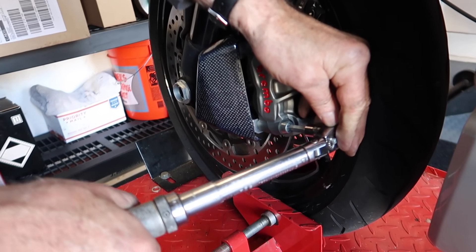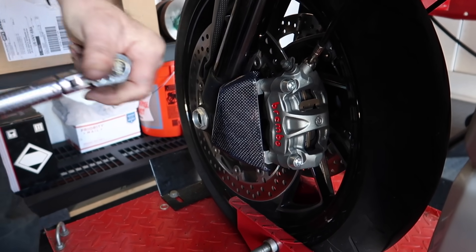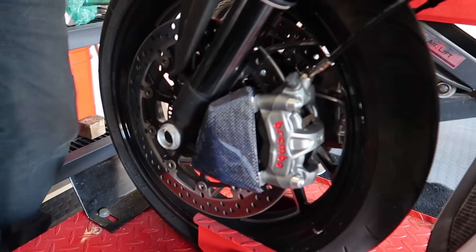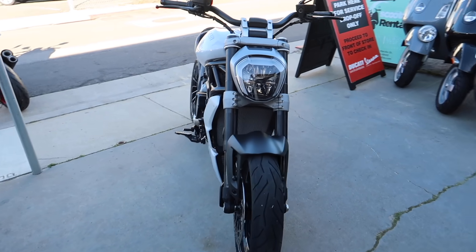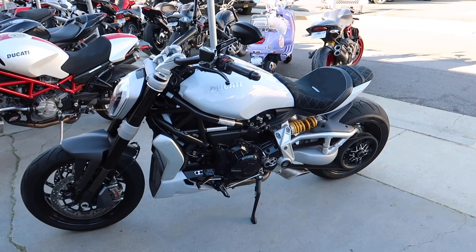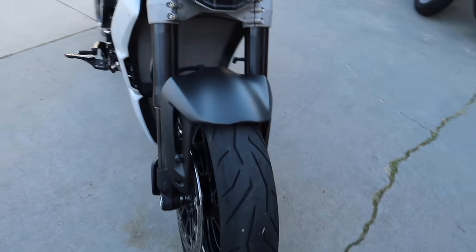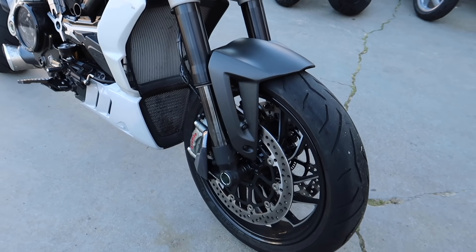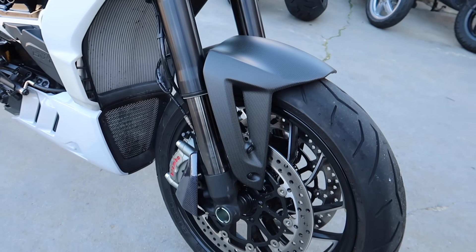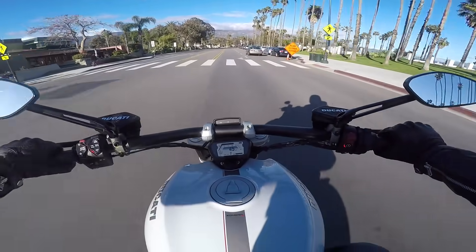Torquing down the caliper bolts - 42 Newton meters on each one - and we're doing it on each side. We got everything installed today. I'm actually going to drive it over to the beach so I can take some photos and then I'll show you a closer look when we get over there. Initial impressions - just a little taste of how badass this bike's gonna be. I'm super excited.